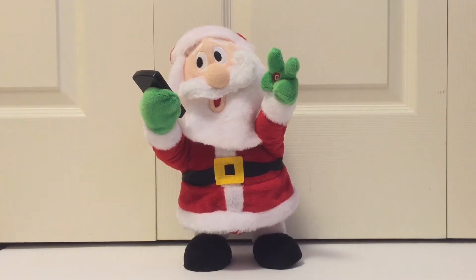They also have a snowman that does the same thing as he does, but unfortunately my Toys R Us didn't carry it, and this was the only one they had — and I literally got the last one. So let me show you what he does.